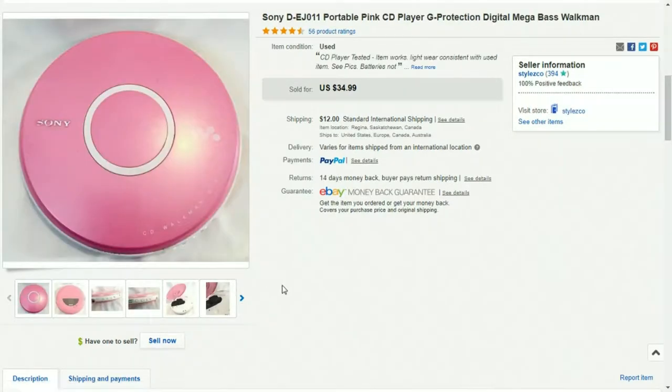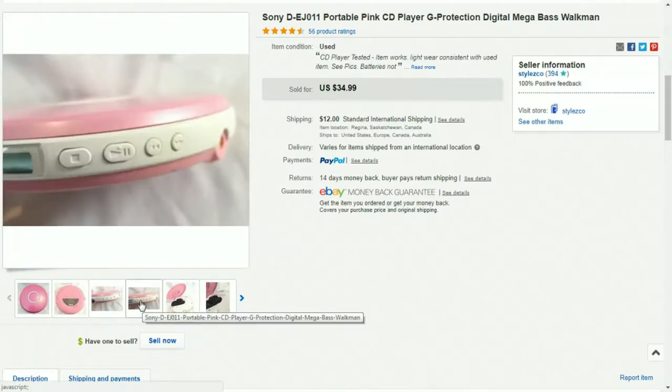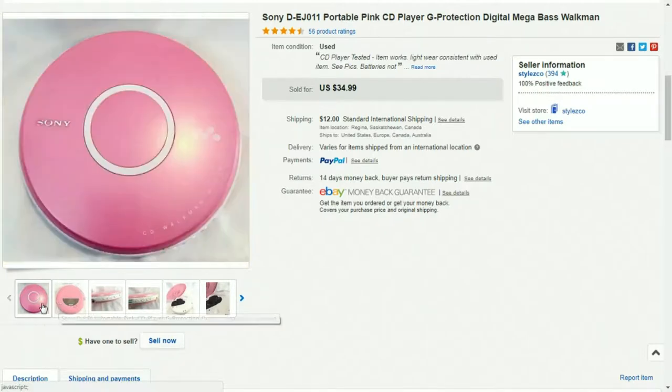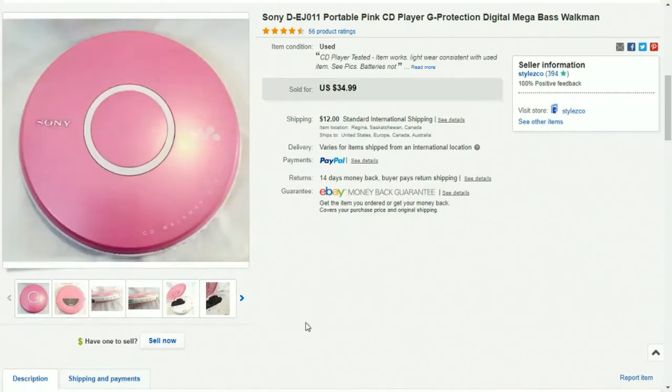The next item is another Sony Walkman — it's the same model as the one earlier except this one is pink. I bought it at a garage sale for $7.50. It sold for $30; I took a best offer and made $13.60 profit. These are easy to ship, easy to find, so these are just bread and butter items for me.